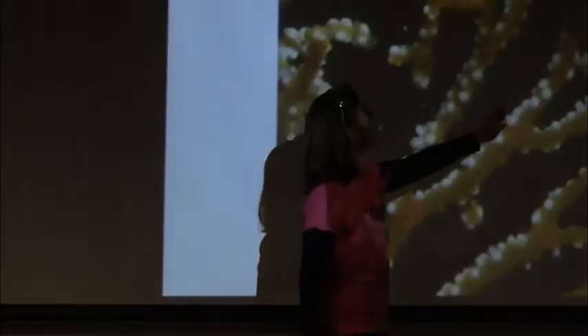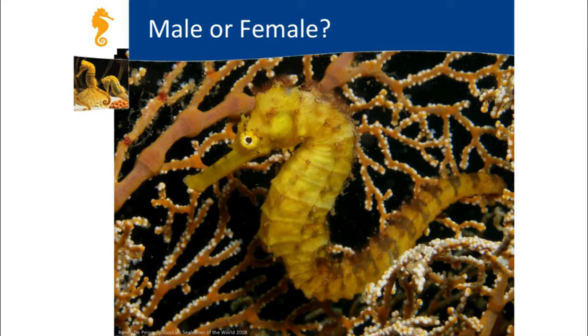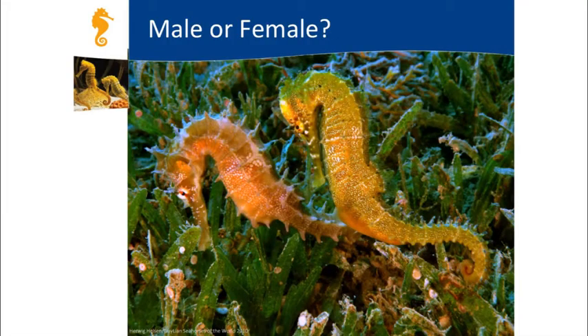Quiz: is this seahorse a male or a female? Great, you guys are pros already. Here's another one—who thinks it's a female? Who thinks it's a male? This one is a female. And what about this one? Who thinks it's a male? It is a male—great job, everyone.